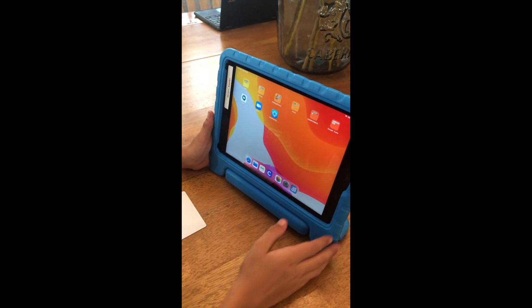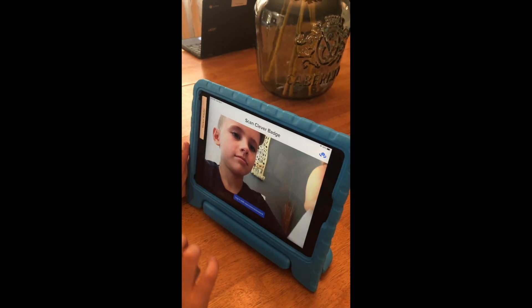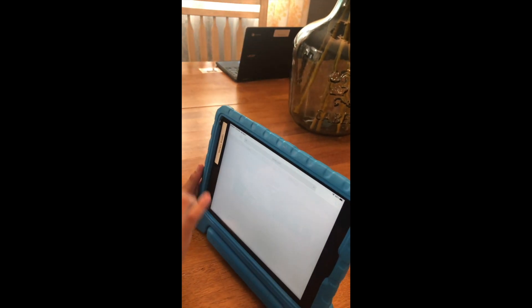Now look at the bottom of the screen for a big C — this is the Clever app. Hold up your badge and you'll be signed in.